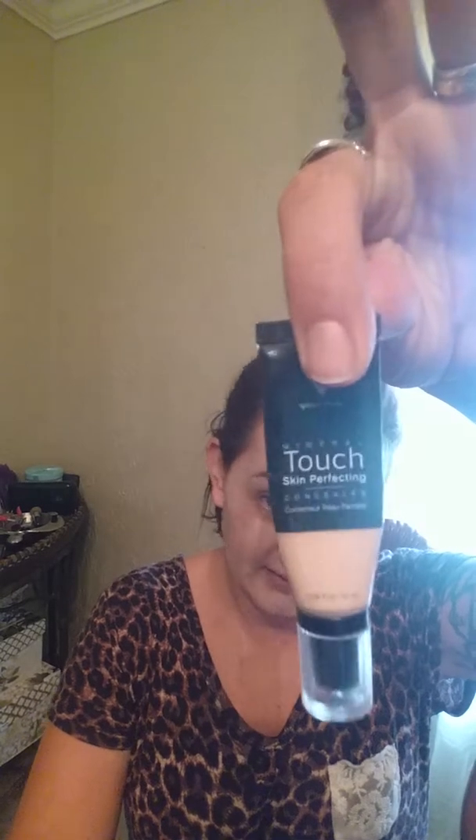Blend it into your neck too, because we don't want to have that makeup line. All right, that's it. Now the last step is our concealer, and I do this a little bit differently.